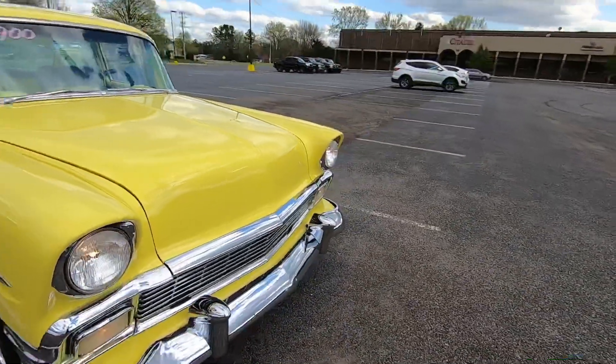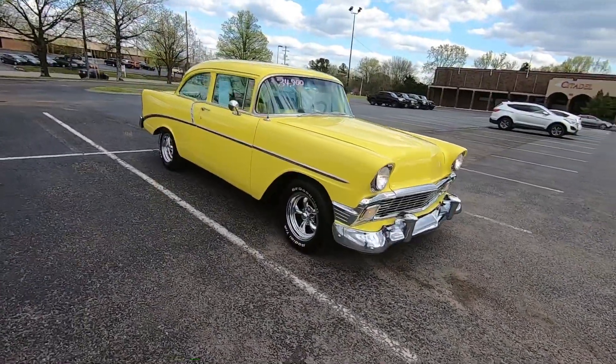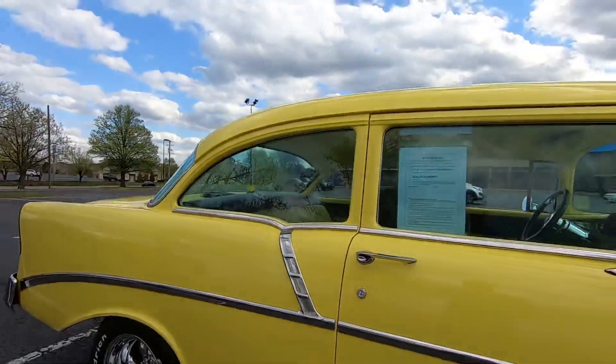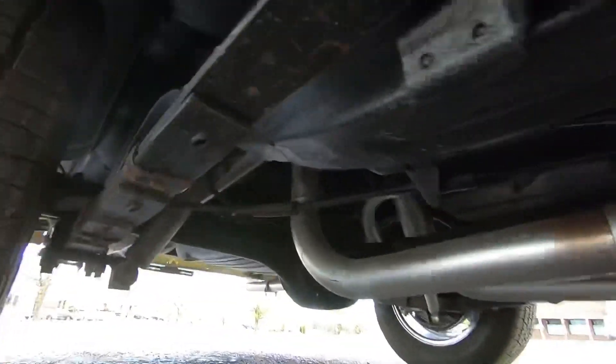Alright, I'm going to give you some undercarriage shots now. Go to maplemotors.com, check out the pictures, check out the test drive. Let's look under this - it's awesome, it's nice.